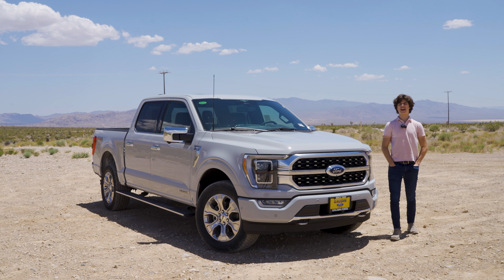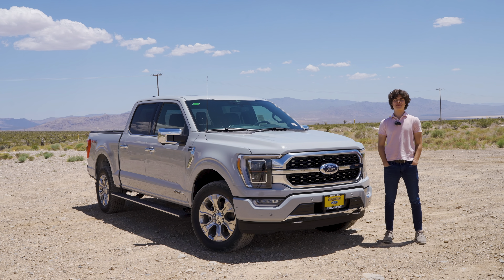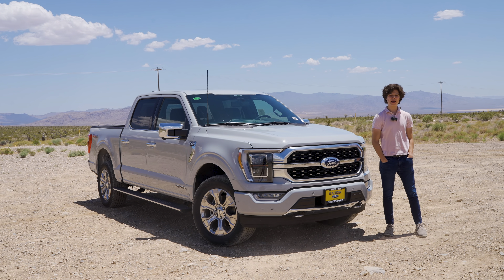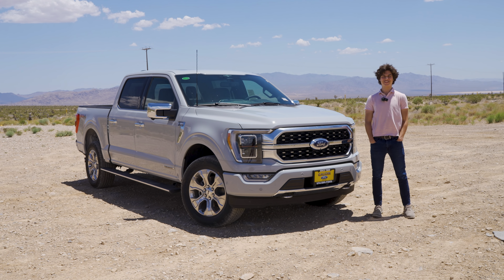And that is the 2023 F-150 Platinum with the Power Boost powertrain. I hope you enjoyed the video. If you want to see more, make sure you subscribe and hit the notification bell below, and I'll see you in the next video.